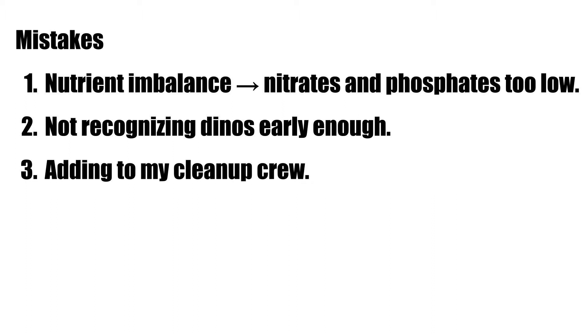A few months later I made mistake number three: thinking it was algae, I decided to replenish my cleanup crew. I bought a bunch of snails and hermit crabs without realizing it was dinos. The dinos ended up killing pretty much all the snails, and all that detritus from the dying snails I think contributed to feeding the dinos in the tank.